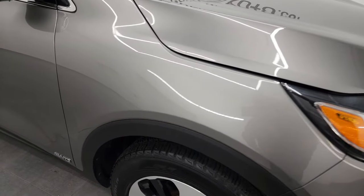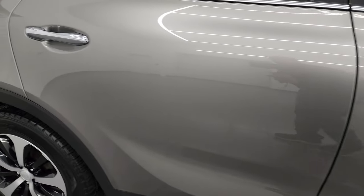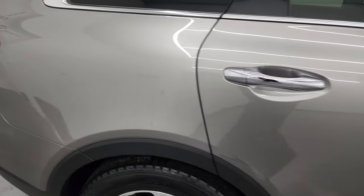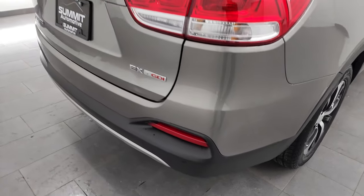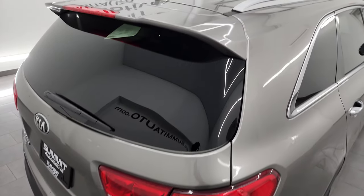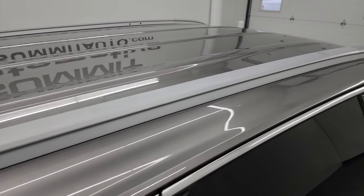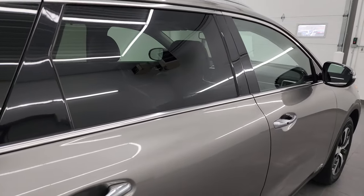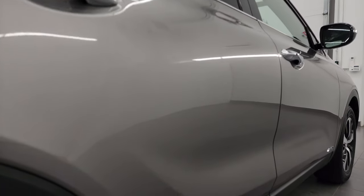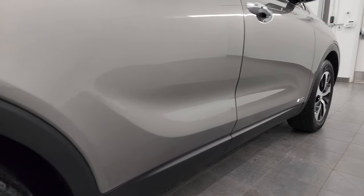It's a 2016 and the paint looks that good. As you go down this side of the Sorento, take note of how clean that body is and how reflective and mirror-like that paint is. I take these HD videos so if you're far away or just can't make the trip but you're still interested in purchasing, you can see and hear the vehicle and have confidence in what you're looking at before you even get here — no surprises and a smart, informed buying decision.